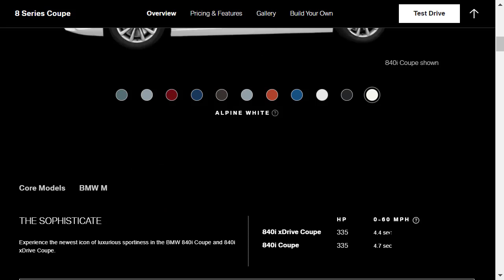The 0-60 time I mentioned in the intro was for the 840i xDrive Coupe. Same horsepower, but because it has all-wheel drive it does 0-60 a bit better. We're just going to build and price the rear-wheel drive coupe today. Normally I do the xDrives, but I decided I wanted to see this coupe in rear-wheel drive — it does 0-60 in 4.7 seconds versus 4.4 seconds for the xDrive.